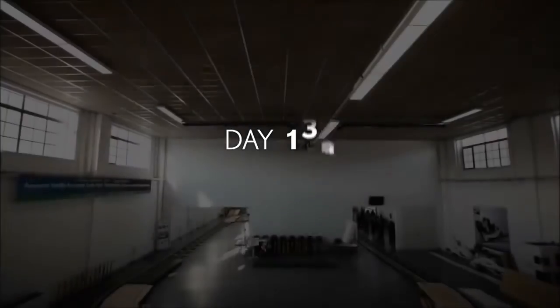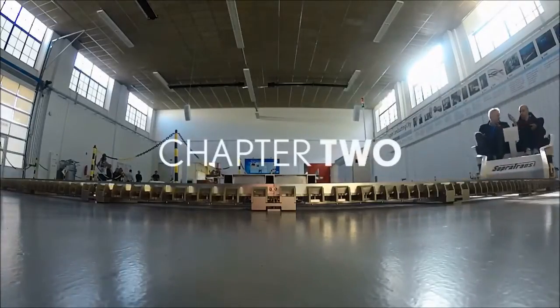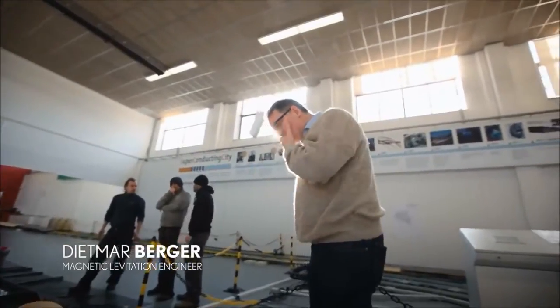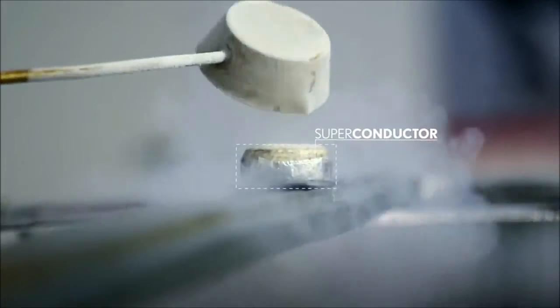Making a hoverboard isn't a straightforward process. We have had quite a few ups and downs, because it's normal when you are trying to do something truly innovative. The system doesn't need electricity at all — we just use a superconducting material, a permanent magnet, and liquid nitrogen to cool down the superconductor.